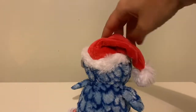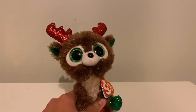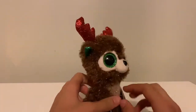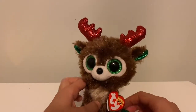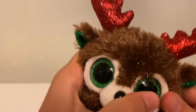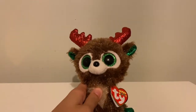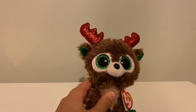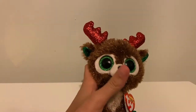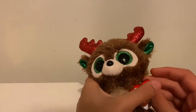The next Beanie Boo we have is Fudge. I love this one — the name is super cute and the color matches with a brownie. I love the sparkles in his fur, and the green and red just looks super Christmasy. The sparkles really make it stand out and make it a very enjoyable Beanie Boo. This was one of the 2019 Beanie Boos.